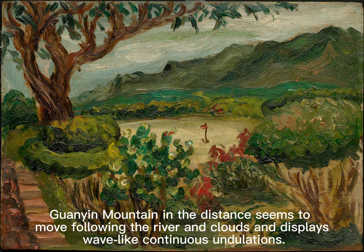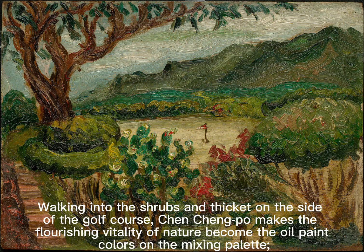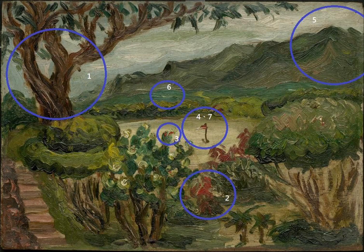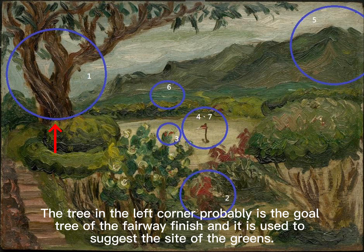The mountain displays wave-like continuous undulations. Walking into the shrubs and thicket on the side of the golf course, Chun Chun Puo makes the flourishing vitality of nature become the oil paint colors on the mixing palette. On this small drawing panel, he paints a pure and lovely green world.